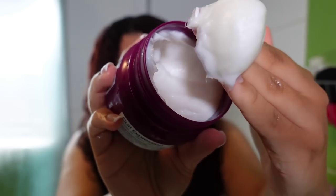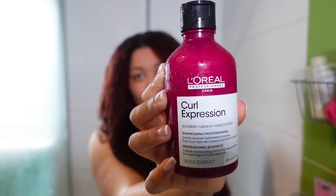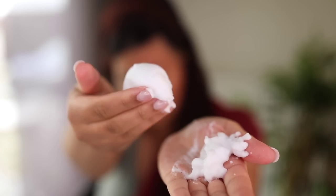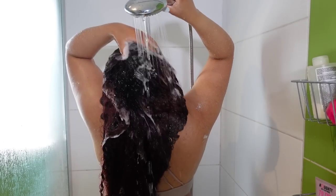Hey boo, in this video I am going to do a review of the full line of L'Oreal's curly hair care line called Curl Expression. This video is not sponsored — I just got my hands on these products and I was super interested to try it out, especially because this is the first curly hair care line from L'Oreal.